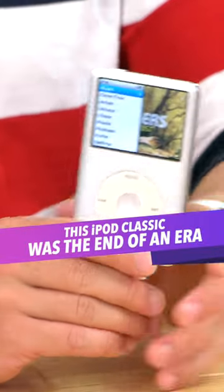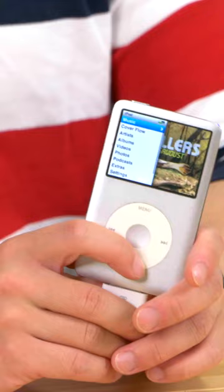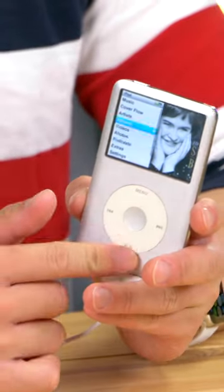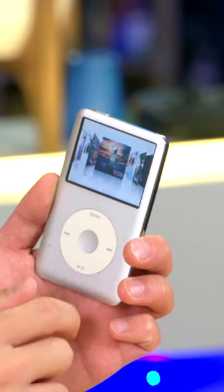This was the final ever iPod Classic, and it's probably one of the finest devices that Apple has ever made. When it launched in 2008, little did we know that this would be the final evolution of the classic click wheel formula. But how does it hold up today? Let's take a look.